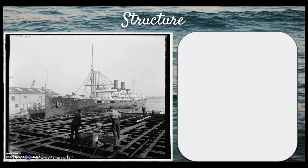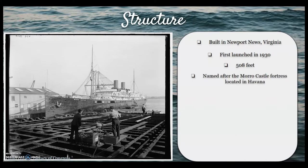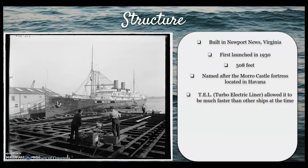The Morro Castle was built in Newport News, Virginia, and first launched in 1930. The 508-foot ocean liner was named after the fortress Morro Castle, which was built in Havana in 1589. The ship was designated as a TEL, which stands for Turbo Electric Liner. This advanced electric power allowed the Morro Castle to hold the fastest record for traveling between Manhattan and Havana at 58 hours and 40 minutes total.